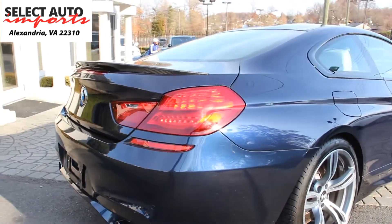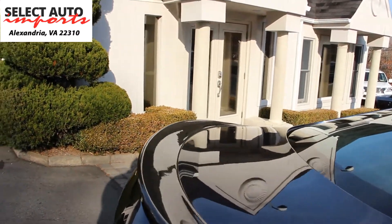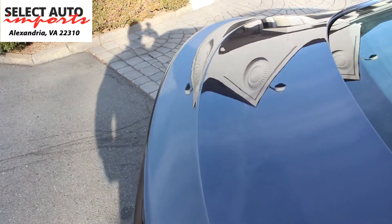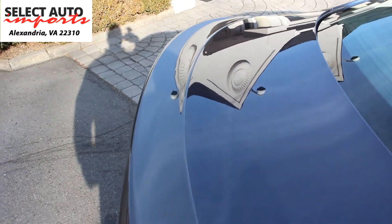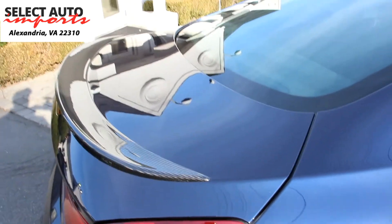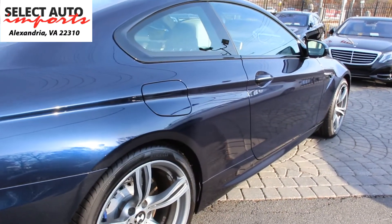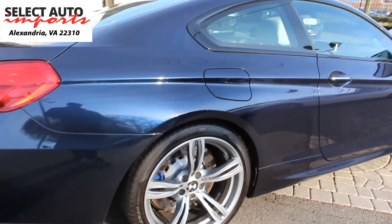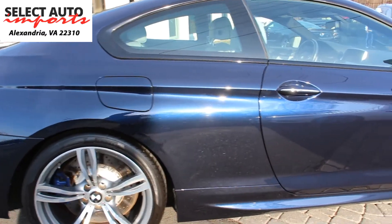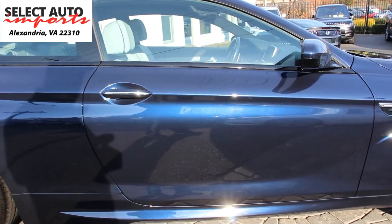Much of the M6's overarching versatility is thanks to the myriad electronic systems that transform this car from luxury touring car to a fire-breathing beast at the touch of a button. Drivers can select their preferred ride quality, be it comfortably smooth or race car stiff, along with throttle response and shift aggression. Although with 560 horsepower at your disposal, a certain amount of aggression is guaranteed in any mode.